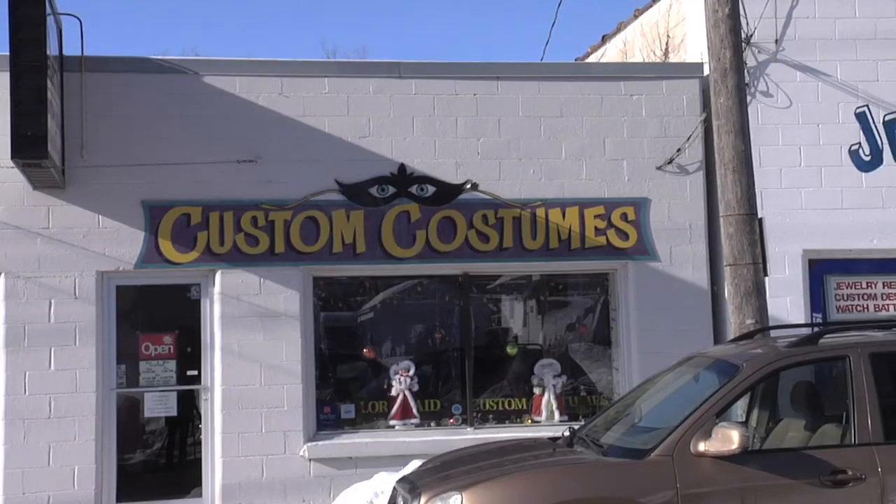My name is Carol Hughes. I'm the owner of Custom Costumes of Rochester. I've been a costumer for 26 years. Today I'm going to show you how to make an 80s costume.